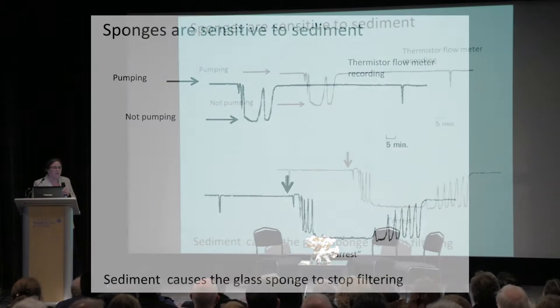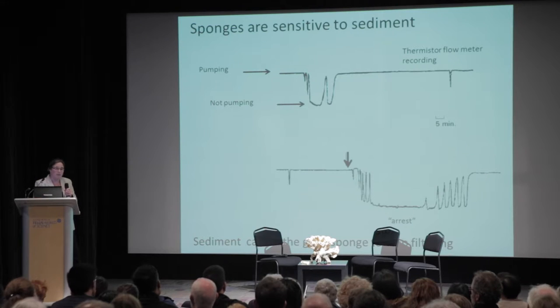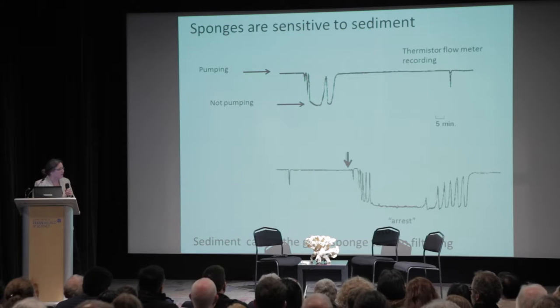Why would it do that? If you put sediment on the sponge, the sponge is sensitive to sediment — filters in general will clog. In lab recordings using a flow meter, you can see that the sponge pumps and occasionally stops pumping. But if you purposely put sediment onto the sponge, it actually causes it to arrest. Then, after a while, it starts to test the water until the water is clear enough and it filters again. All animals with a filtration structure will arrest their filtering to protect the filter, presumably because it's costly to repair damage caused by taking in too much material.